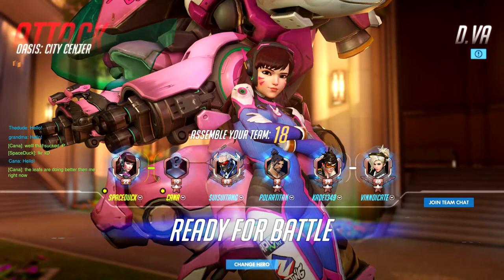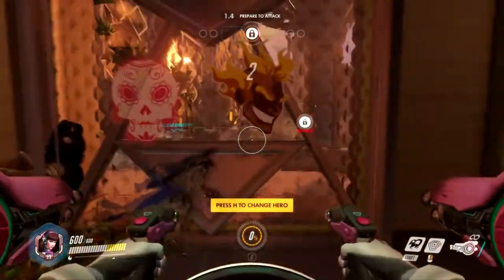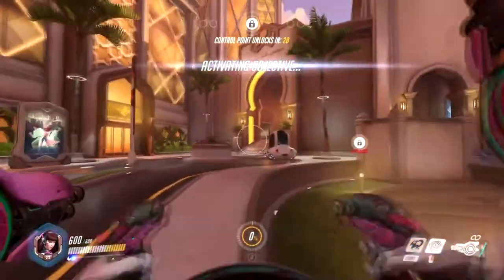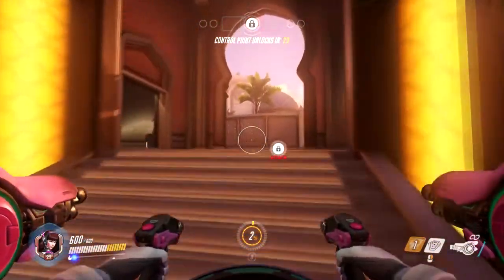Welcome back Quackstronauts, it's your boy SpaceLuck and today we're going to be talking about my first gaming setup. We're going to jump right into this — I don't usually do videos like this, but today we're just going to talk about my gaming setup.